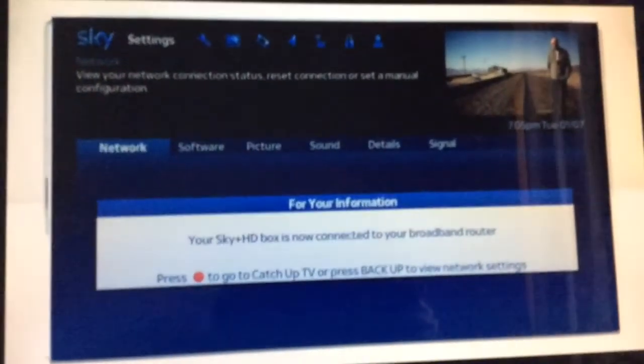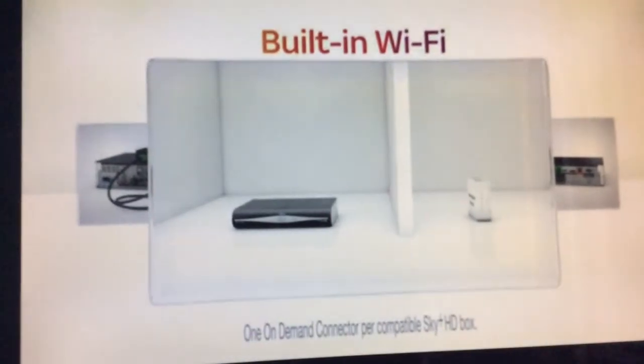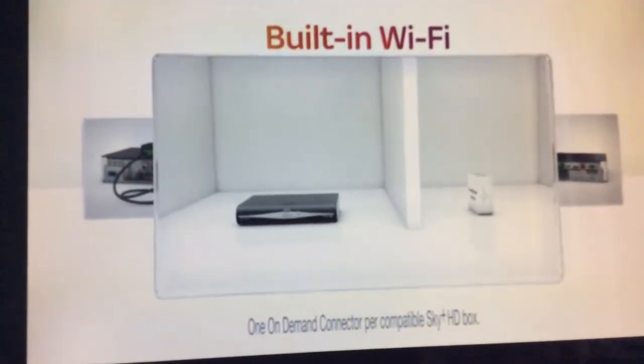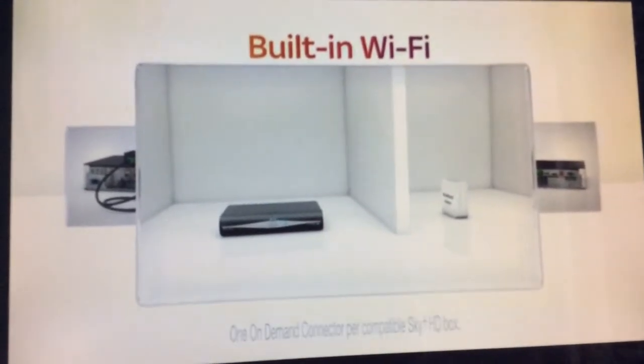If you don't have a connector, don't worry — you can get one at sky.com/getconnector. If you have a Sky Plus box with built-in Wi-Fi, you don't even need a connector. You can use the WPS buttons just as we showed you, or go to the Settings section to enter your password in the same way.